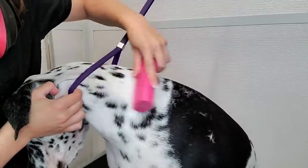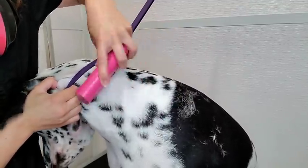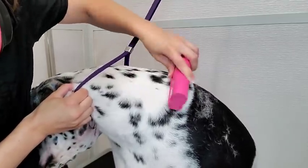After she is dry I deshed her using the Equi Groomer and it seemed as though her white hair was shedding a lot more than her black hair.